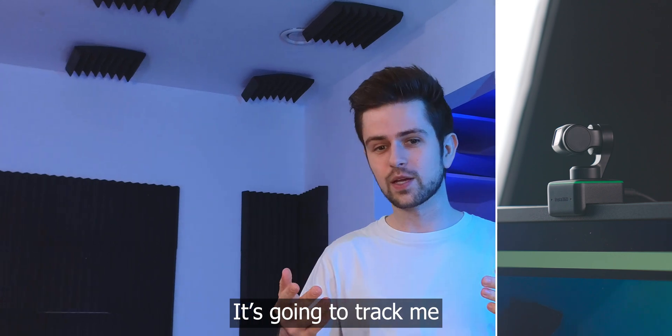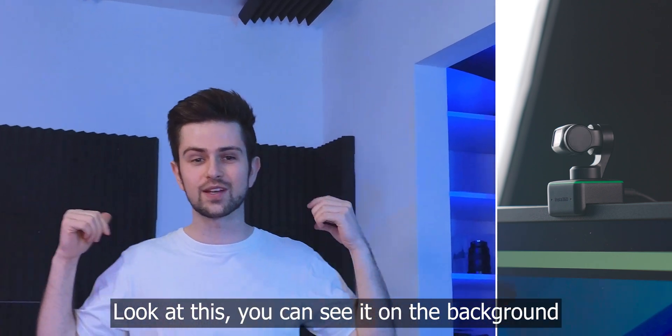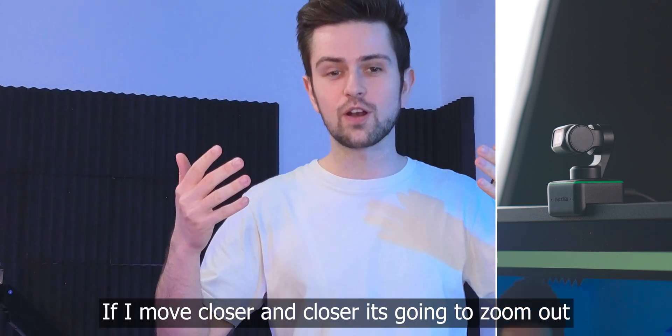As you can see, it automatically tracks me. It tracks me if I move around and keeps me in the frame. If I walk away, it's going to track me — but it's also going to zoom in. If I move closer and closer, it's going to zoom out to keep the same framing. And if I go sit down, it's going to automatically readjust. This is just amazing.